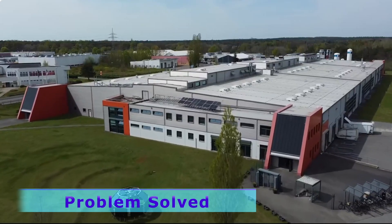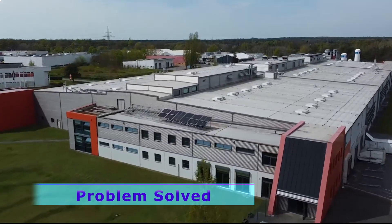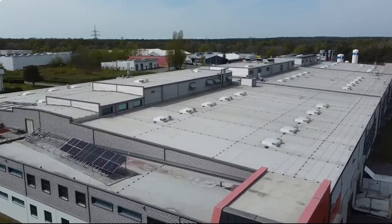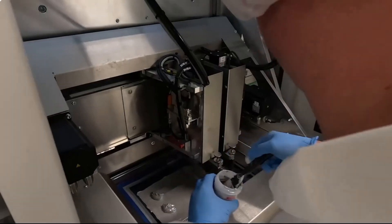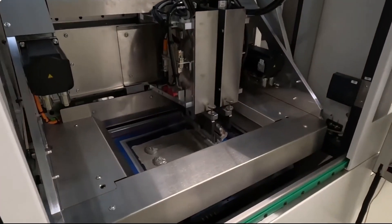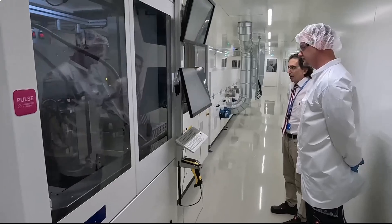Companies like Oxford PV are leading the charge in tackling the durability challenge head-on. Through painstaking, thorough research and development efforts, Oxford PV claims to have developed parafiskyte cells capable of meeting or exceeding a 25-year lifespan, with minimal efficiency degradation over time.